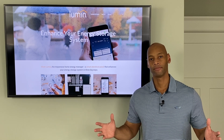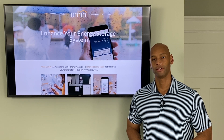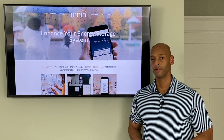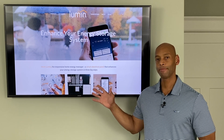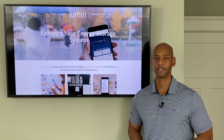Electrical panels suck. The basic design hasn't changed in nearly a hundred years. In today's video, we're going to be joined by a senior engineer from Lumen to talk about new smart and adaptive panels that put you back in control of your home's energy system.